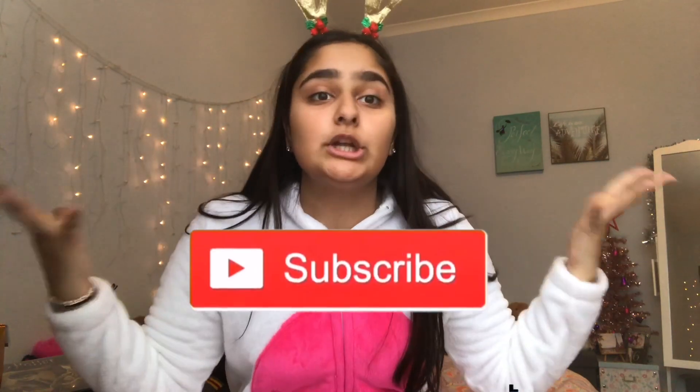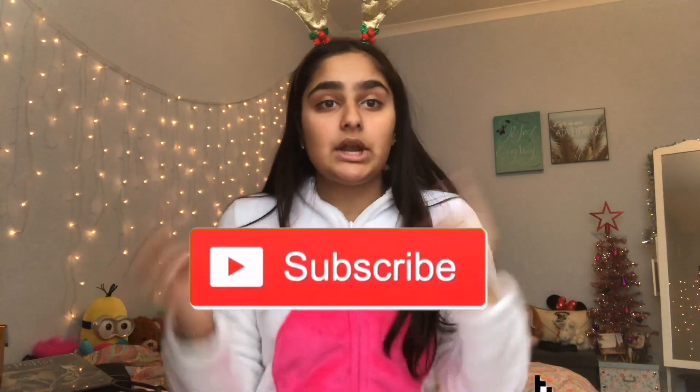What's up guys, so today is Christmas, so Merry Christmas to all of you beautiful people! In today's video I'm going to be doing what I got for Christmas 2018. Let's go! If you enjoyed this video make sure to give it a big thumbs up and subscribe to my channel down below.